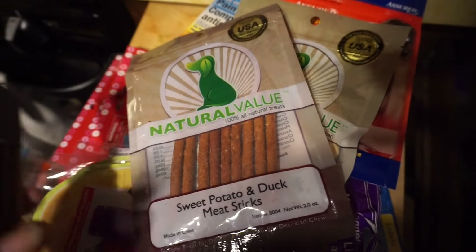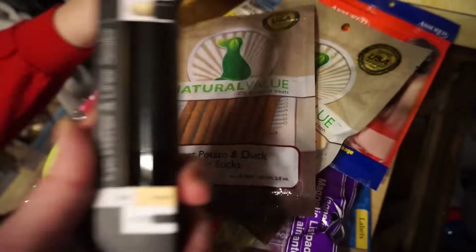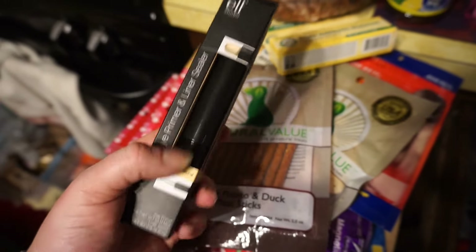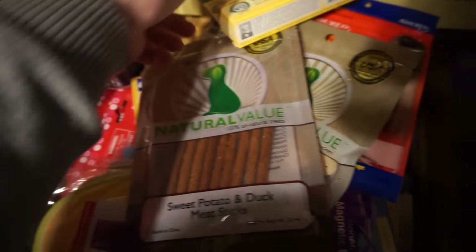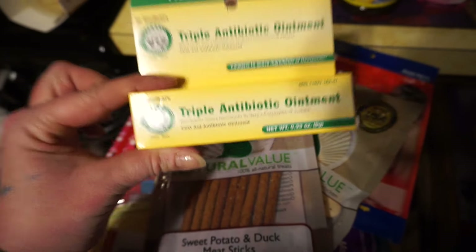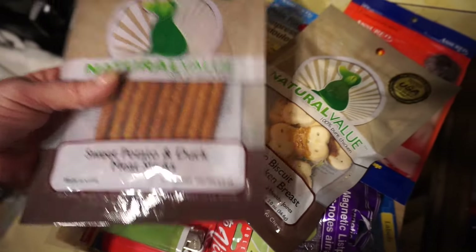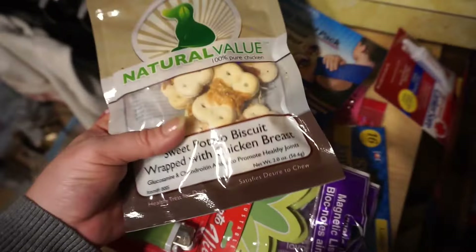Quick Dollar Tree haul — it's snowing outside so we went to get a few things, and of course got a few things we didn't need. That being the E.l.f. primer stick and liner sealer — $1, can't beat it. Some triple antibiotic ointment — this stuff is a good deal. And for the dogs, I got sweet potato and duck meat sticks. They love sweet potato.